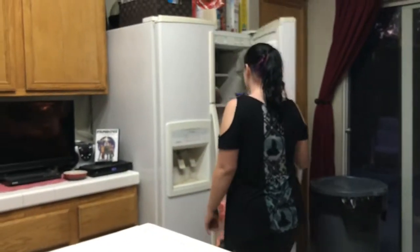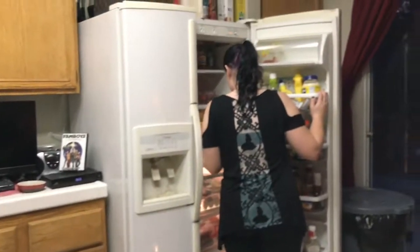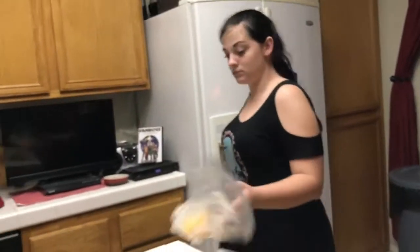Hey everybody, Moutini here again. For today's video I'm going to be showing you all my night routine. The first thing I do to begin my night routine is make myself some dinner.